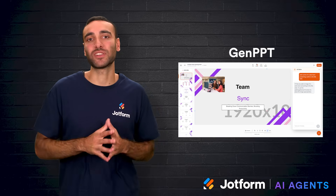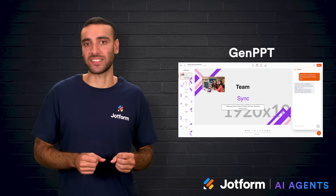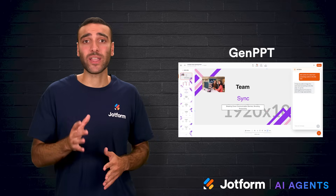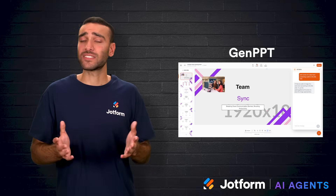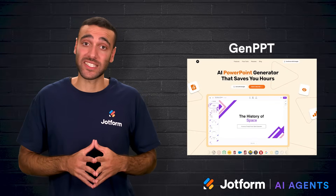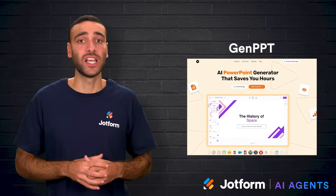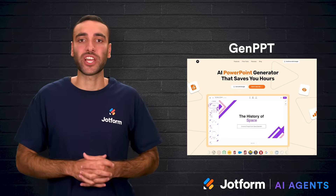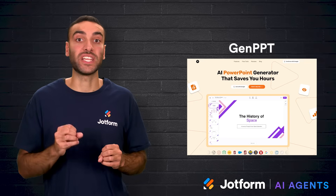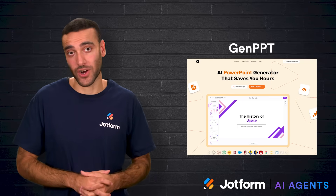GenPPT is a simpler option designed for speed. From a short prompt, it quickly creates a basic presentation. The interface is straightforward and requires little setup, which is great when a starting point is needed fast. The downside is that simplicity often means more cleanup — layout errors and spacing problems are common, and the AI assistant sometimes struggles to understand prompts, leading to awkward results. References generated for statistics may also be unreliable. Still, for teams who need a quick draft that can later be polished, GenPPT provides a functional starting point.